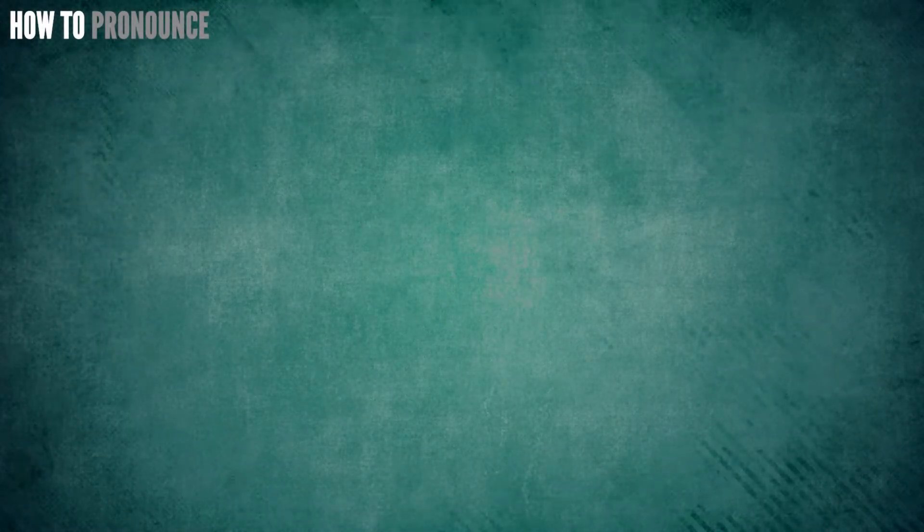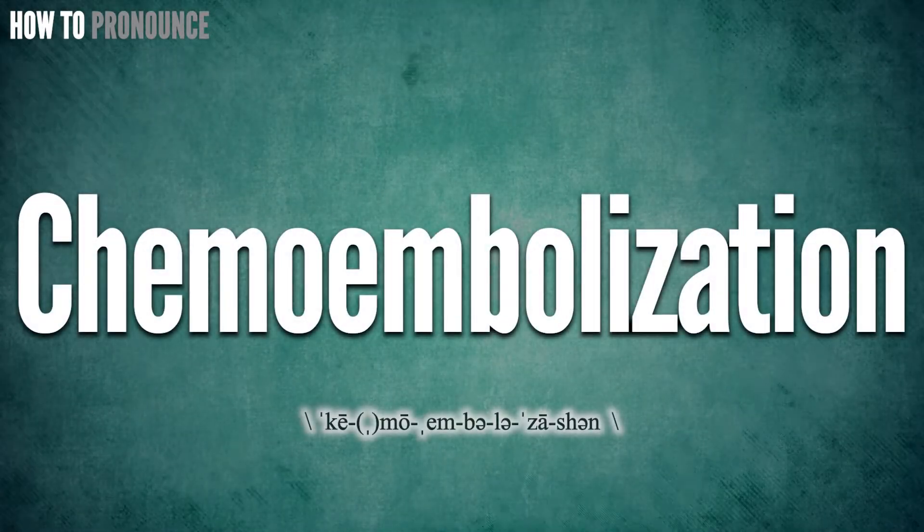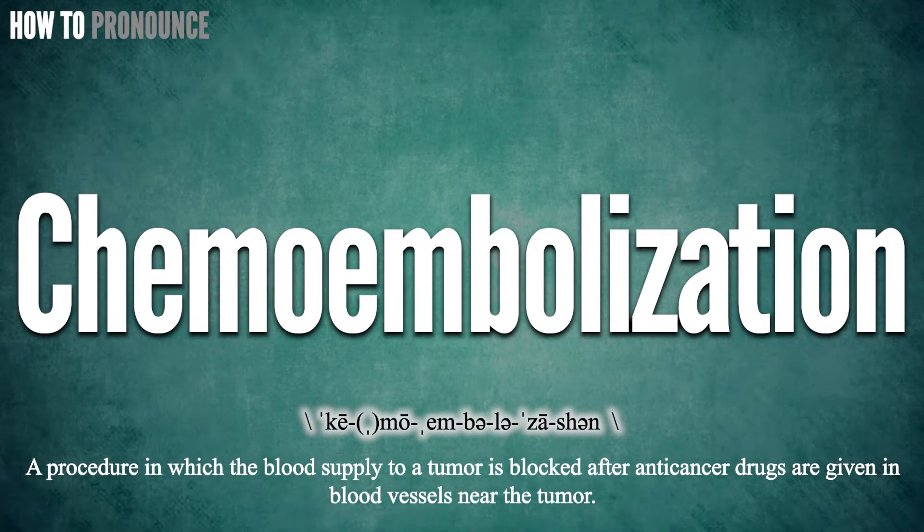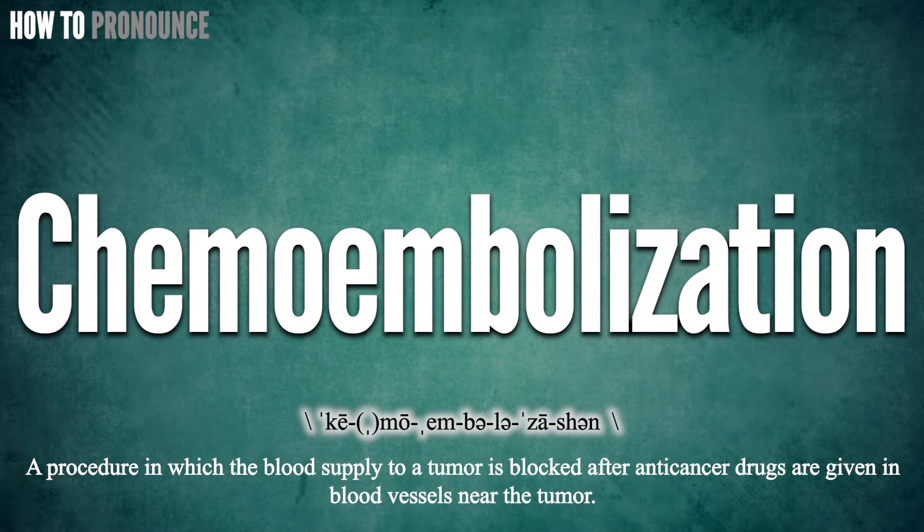Hi! Today let us pronounce this word: chemoembolization. Chemoembolization.